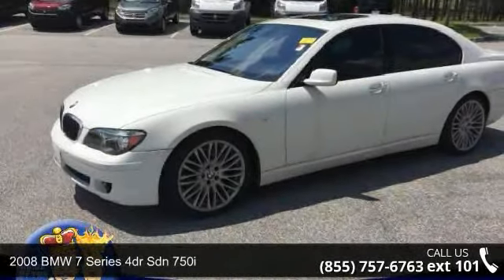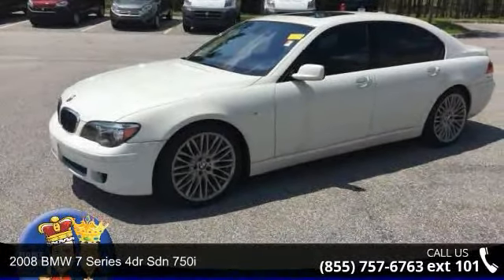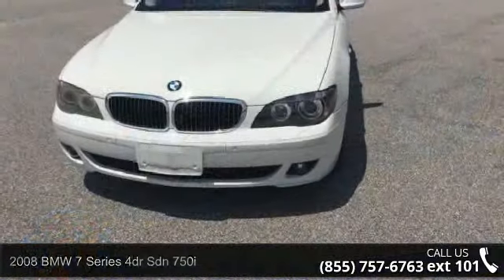Step into the 2008 BMW 7 Series. If you are looking for a first-class ride, you have found it.